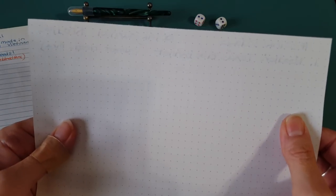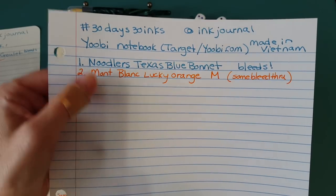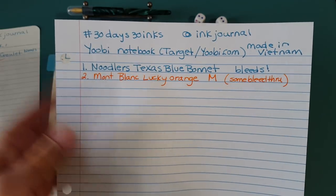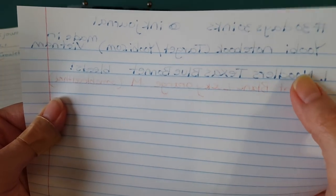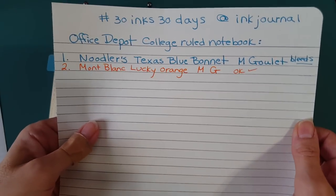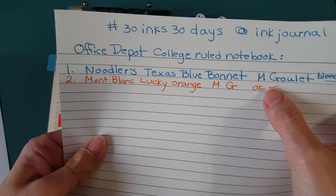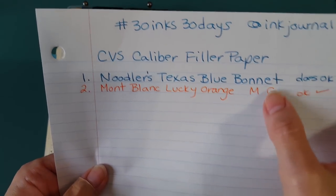I was a little surprised by this one — the Ubi notebook from Target, a two dollar and fifty cent notebook. That's one paper where this ink did kind of bleed through. I've always had pretty good luck with it, but it did bleed through. No trouble on the Office Depot college ruled notebook I use every day — you can barely see anything there. And I knew it would be okay on the CVS Caliber paper, because the permanent ink yesterday didn't bleed through on that.